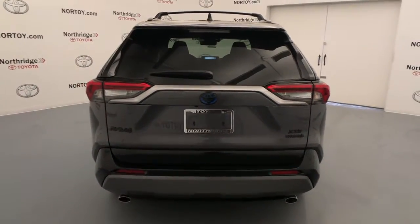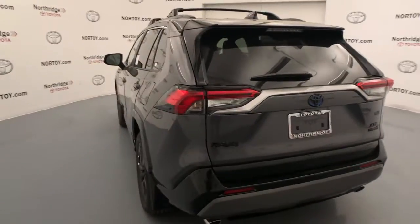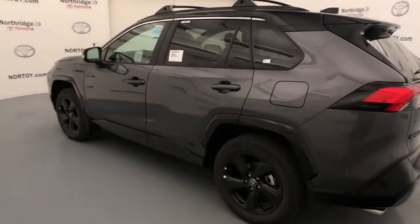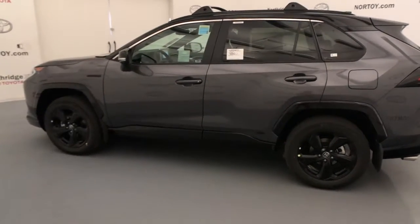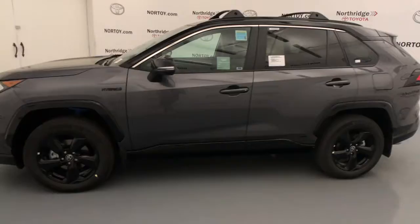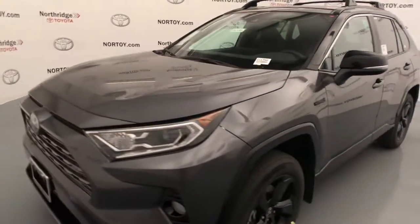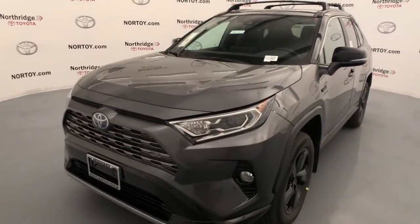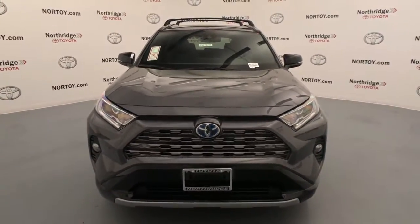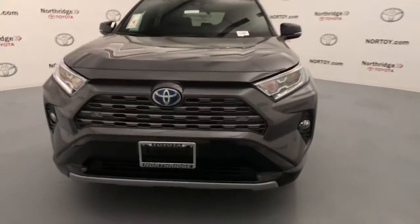With its suspension tuned for agility, this SUV adds confidence and fun to every drive. These are just some of the great options this vehicle comes with: power liftgate, blind spot monitor, electronic stability control, tire pressure monitoring system, trip computer, bucket seats, power windows, four-wheel disc brakes, and power steering.